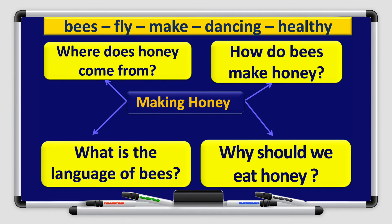Let's look at the graphic organizer and read the questions together. We will write about making honey. The questions are: Where does honey come from? How do bees make honey? What is the language of bees? And why should we eat honey?